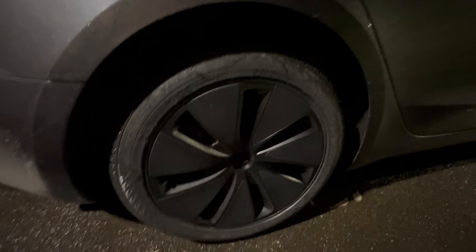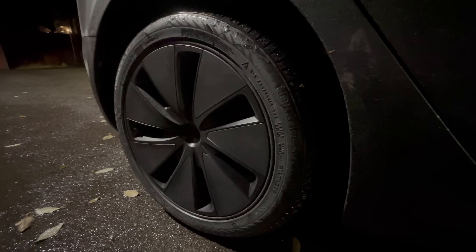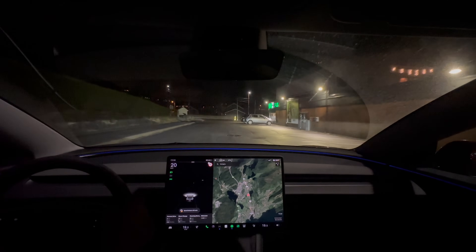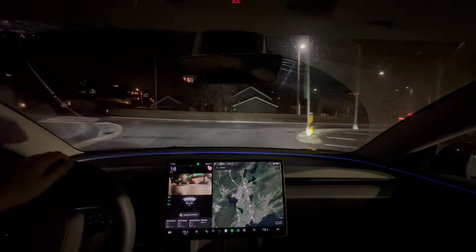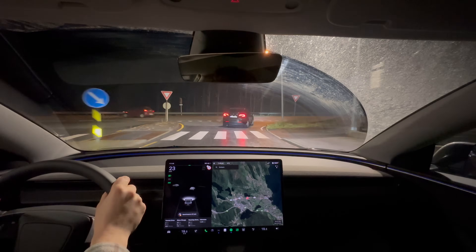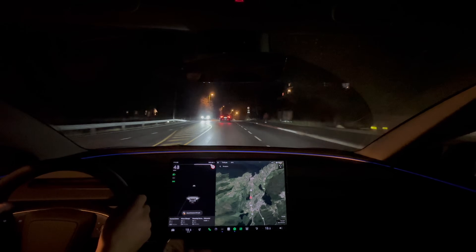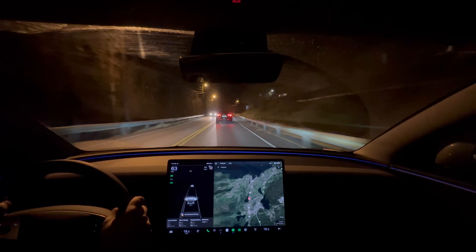For the record in this driving impression video, we are using Nokian Hakkapelita R5 EV studless winter tires. It's so much smoother, and it's because of the frequency response dampeners installed in the new Tesla Model 3 Highland, which don't exist at all in the old one. So this car compared to the Model Y — especially the 2021 model which didn't include the better comfort suspension — it is way better than the Model Y.